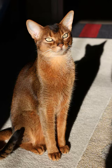Eyes: Almond-shaped, deep blue eyes are a distinctive feature of Siamese cats. Body: Sleek and slender build with long legs and a long, tapering tail.